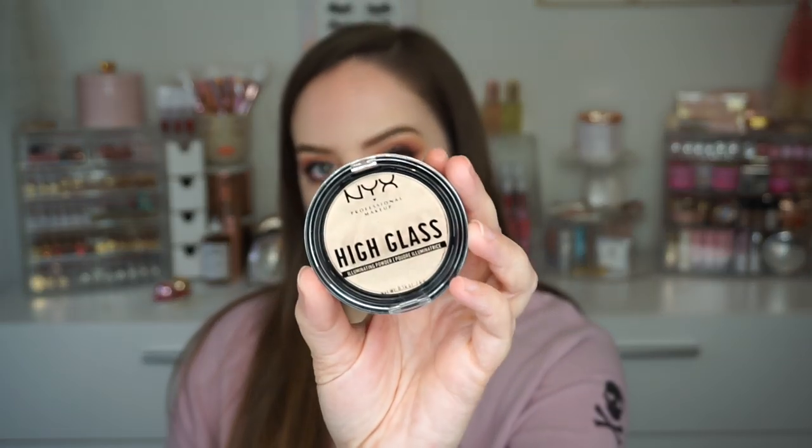I also got one of the high glass illuminating powders. This is in the shade Moon Glow - that is shade number one, also $12. It has again micro pearls for gorgeous glassy skin and imparts a mirror-like sheen. It says shades that highlight all skin tones and again cruelty free. So those are the high glass products that I got.